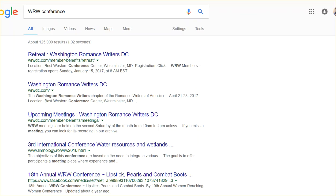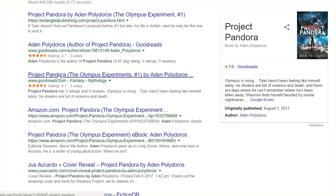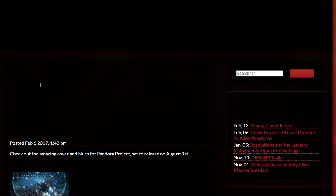So here you have Entangled Publishing — this is published by Entangled Publishing — you have Goodreads, you're always going to have Goodreads. This is somebody else's cover reveal. This is also the kind of thing you'd be wanting to do if you're looking to promote your book: Googling other books in your genre that are similar to yours to see what other sites have talked about them or done cover reveals.